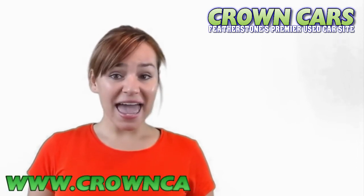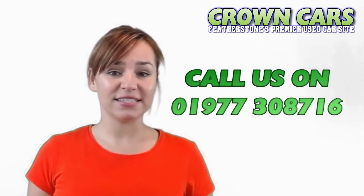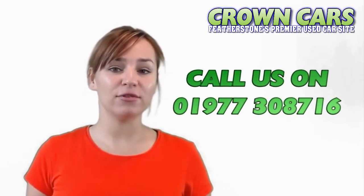Please keep checking if we haven't quite got the right vehicle for you at the moment. We would like to invite you to browse our current stock, and if we can be of any assistance, then please call a member of our team on 01977 308716. Speak soon, Team Crown.